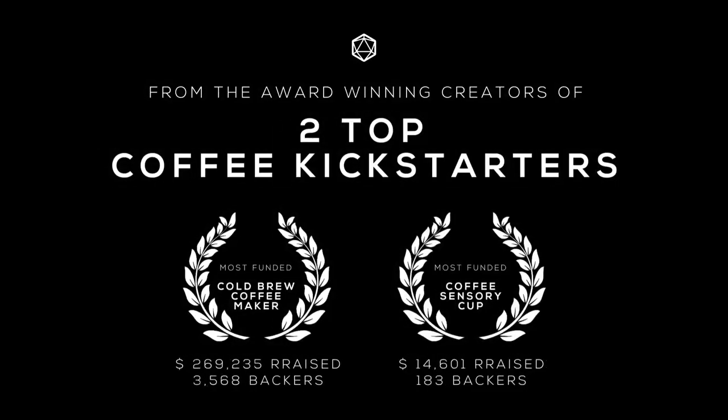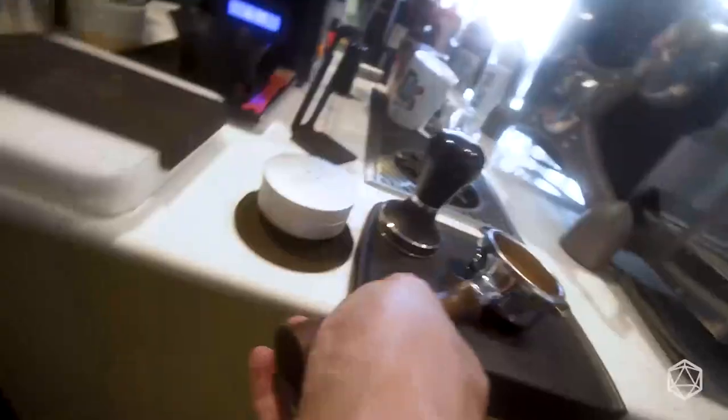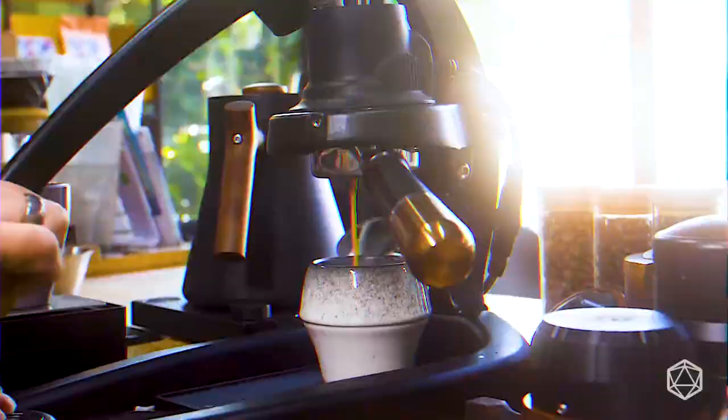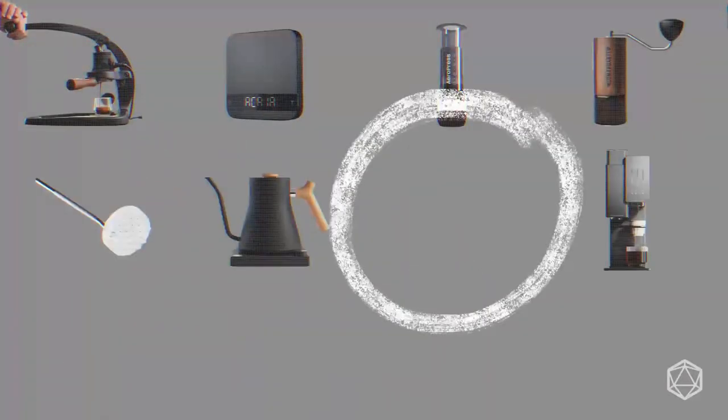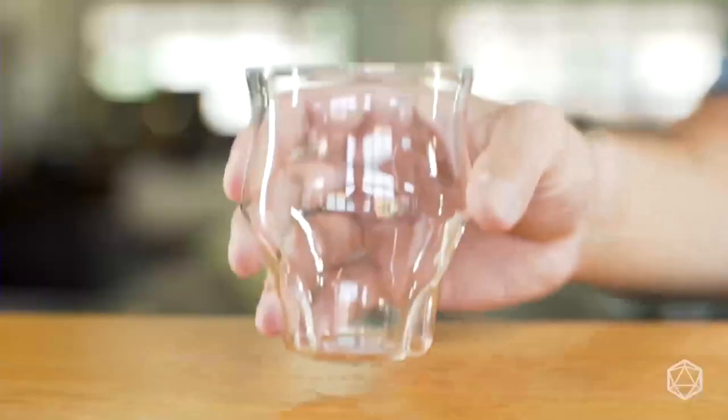From the award-winning creators of two top coffee Kickstarters. If you're like most people, you've been missing this one thing from your coffee ritual. You could buy the best beans, brew it with the best gear, but there's one element that's been missing from your coffee experience that will transform your coffee ritual from ordinary to extraordinary.